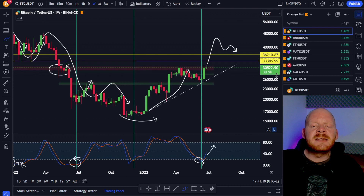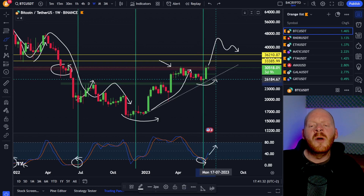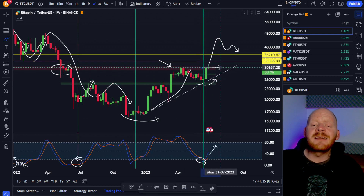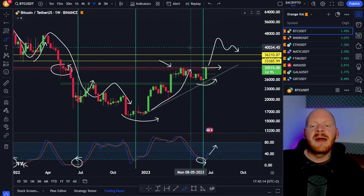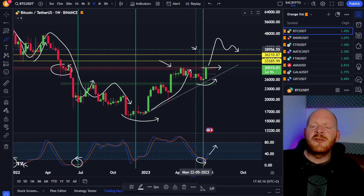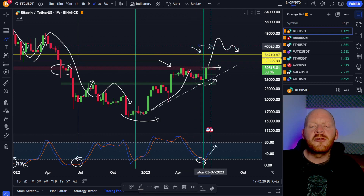I expect that we're going to get this pump sooner than later, because we had this major resistance area and Bitcoin formed the higher low and the price movement is really coiling up. I expect this breakout will be imminent, with the first price target of 33,000 USD and the second price target over this major resistance area — so maybe we could go all the way up to the 40,000 USD level.